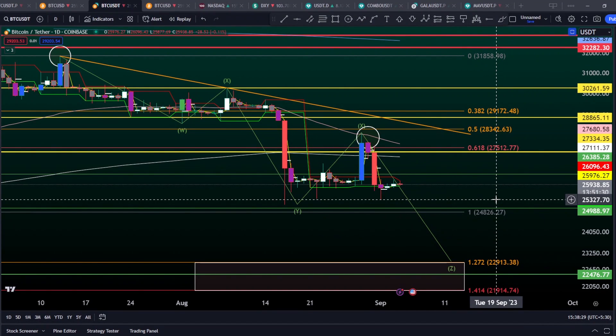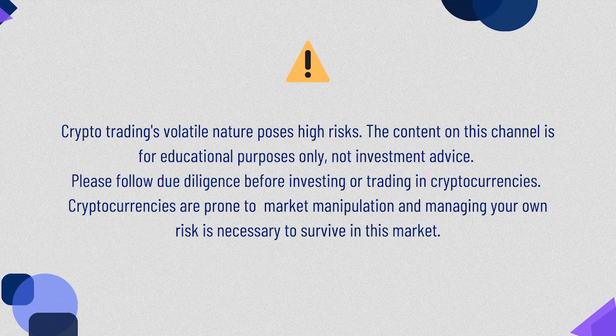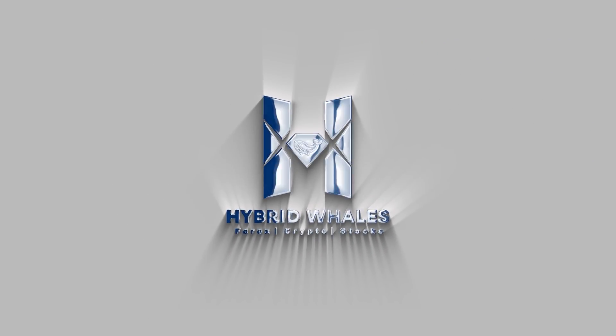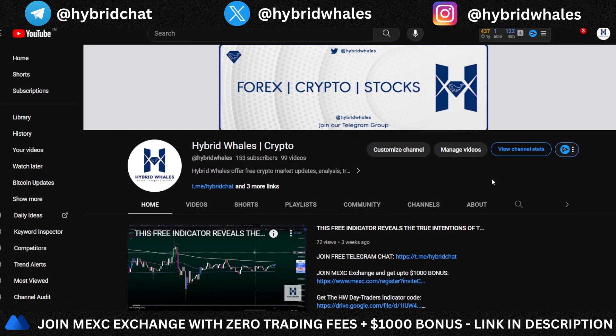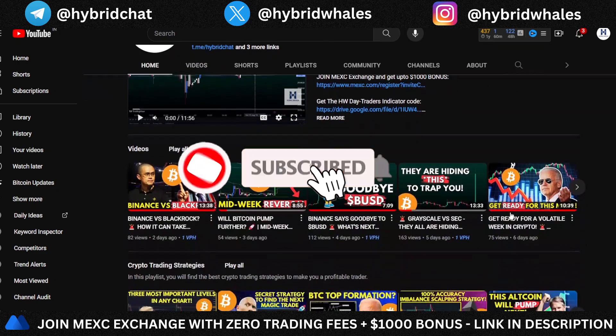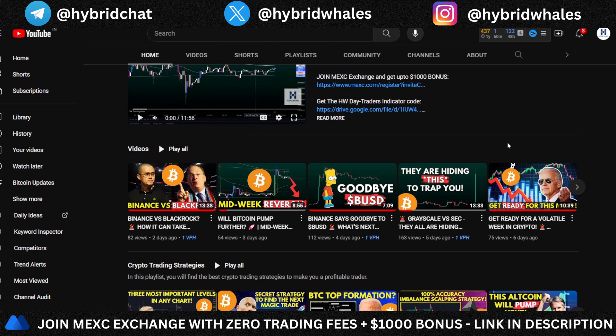As we enter into a new week of trading, it becomes very crucial to understand Bitcoin's important levels of support and resistance and what to look out for this week in price action. This video will give you a clear outlook about what to expect on Bitcoin, so make sure you watch it till the end. Welcome back to Hybrid Whales — if you haven't subscribed yet, smash that subscribe button and ring that bell icon.